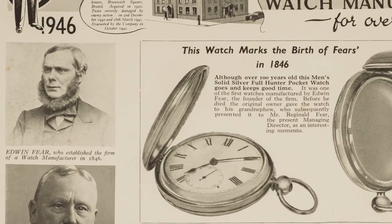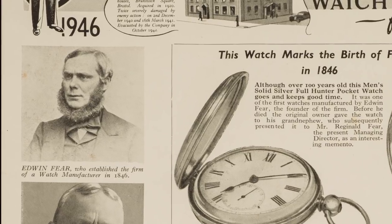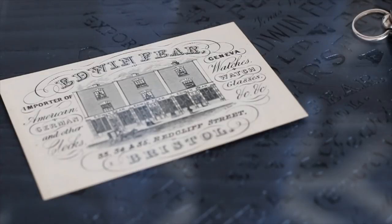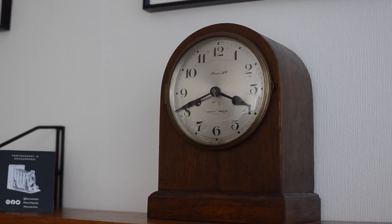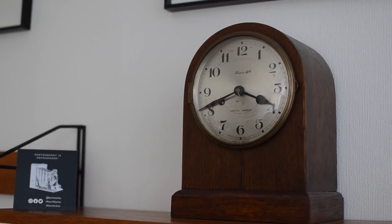I'm the fourth person to be managing director of Fears. The previous three were my relatives. The first was Edwin Fear who started the business, then his son who took over — he was the second — and then his son, who was my great grandfather, was the third. So I'm the great-great-great grandson of Edwin Fear, which makes me the sixth generation. But because we've missed out two generations in those 40 years, it makes me the fourth, not the sixth.